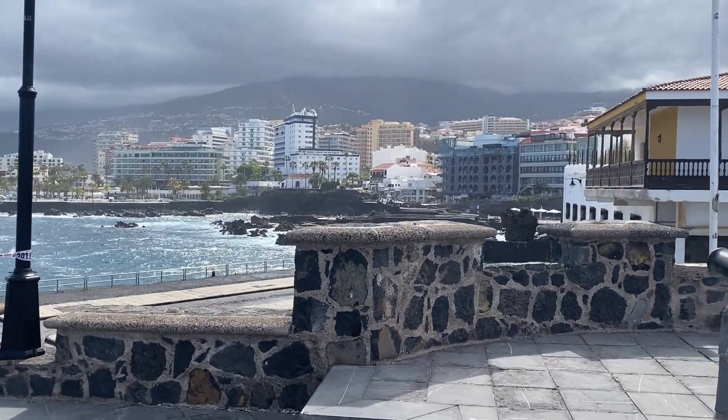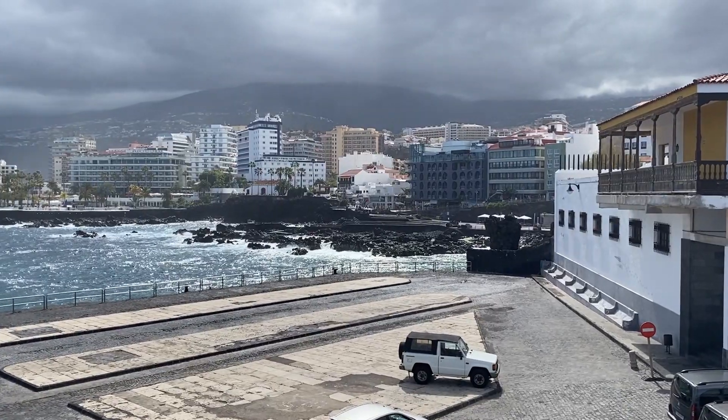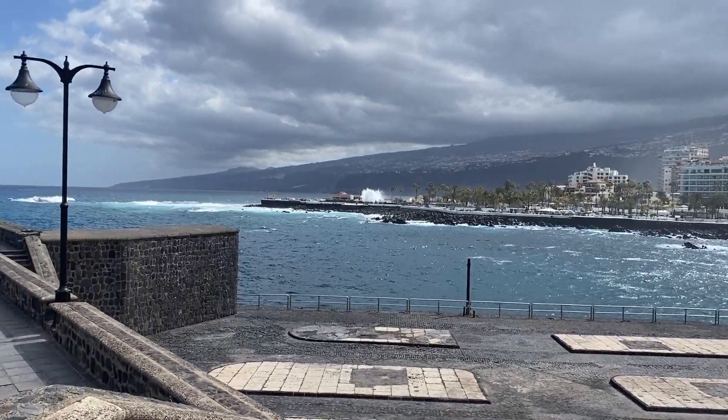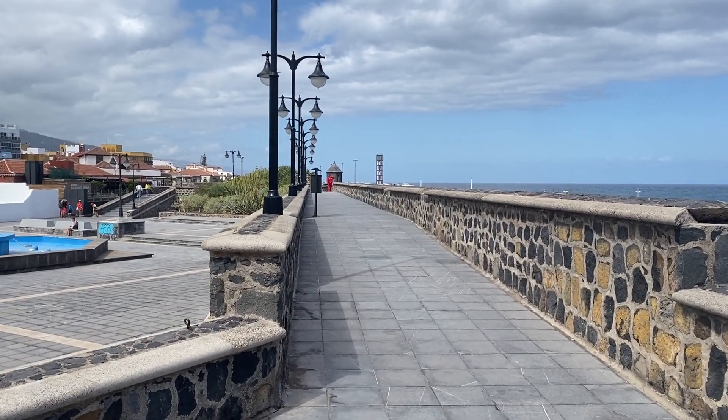Looking over the top, this area is known as El Penitente. The pier originally started to be built in 1911 and was finished around 1930. Its construction got interrupted — there was a war and some natural reasons for the delay in constructing the pier.